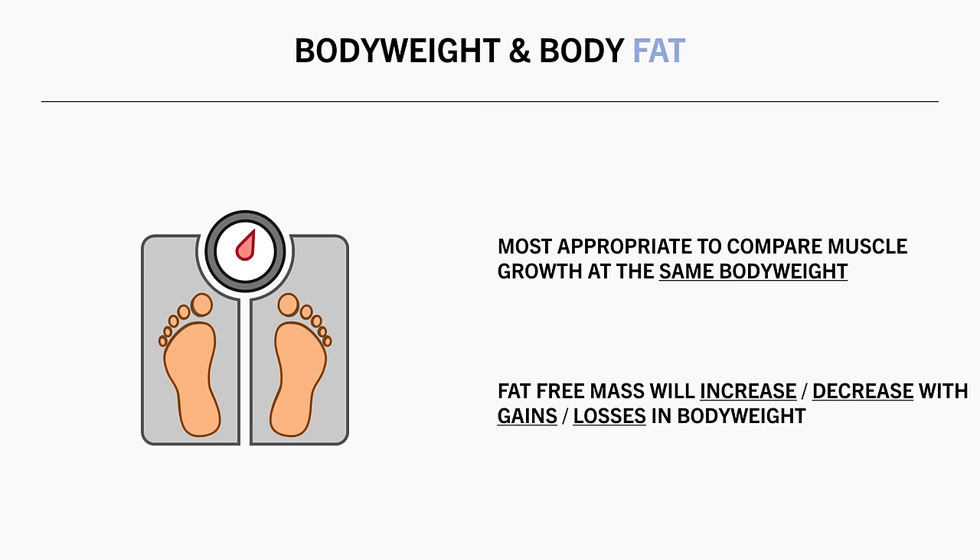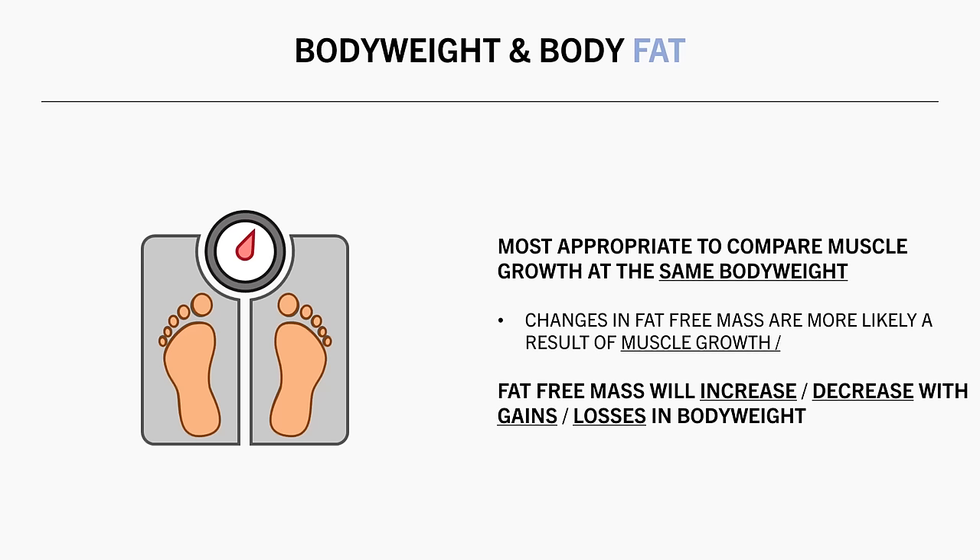And if you were to lose weight, in most cases a reduction in lean mass would be observed. So comparing body composition at the same body weight is probably most accurate since total mass is equated. This would make differences in lean versus fat mass more indicative of true changes in muscle mass.